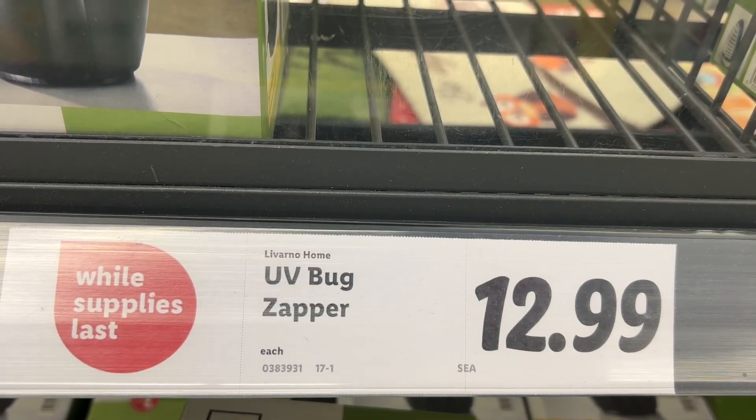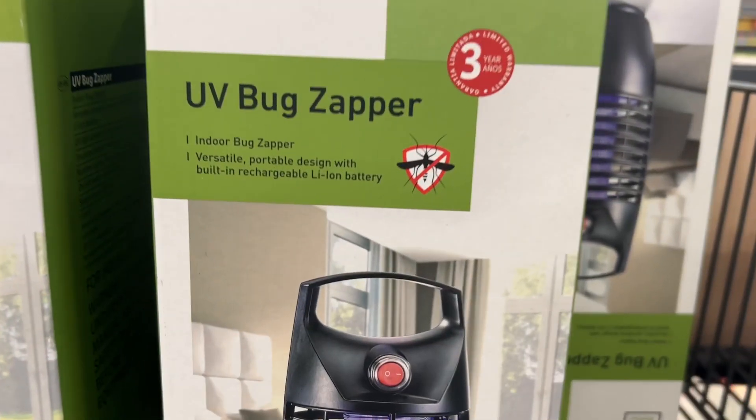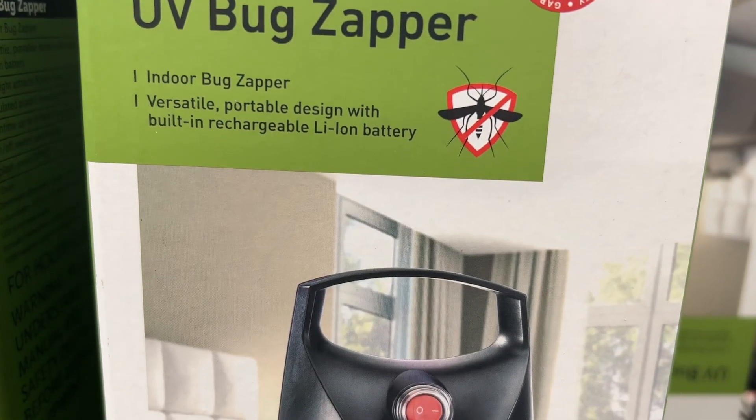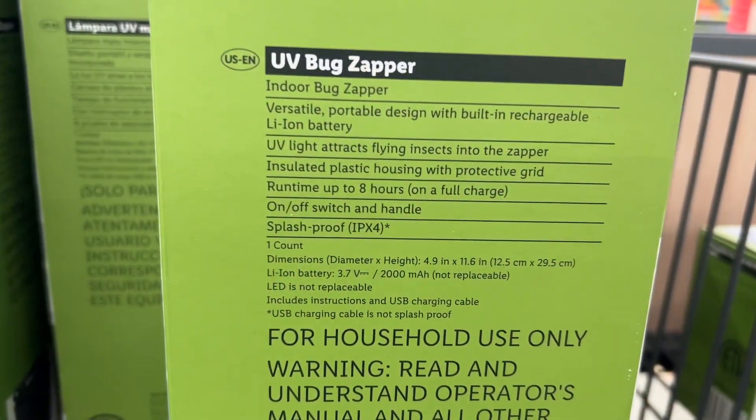This is the Lovarno Home UV Bug Zapper for $12.99. It's an indoor bug zapper — versatile, with a portable design and built-in rechargeable lithium-ion battery. It has a runtime of up to eight hours on a full charge.